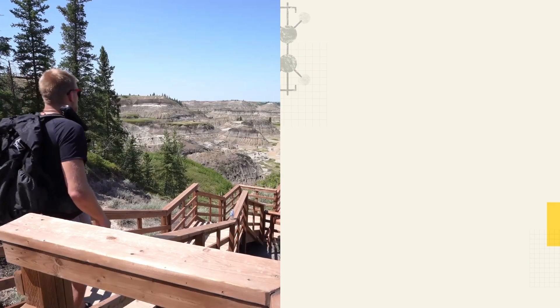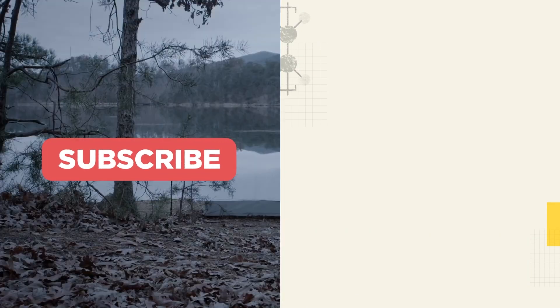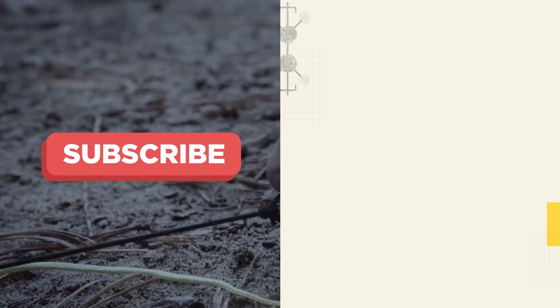If you liked this video and want to see more hiking videos like it, we'd really appreciate a like and for you to subscribe to our channel. Safe hiking!